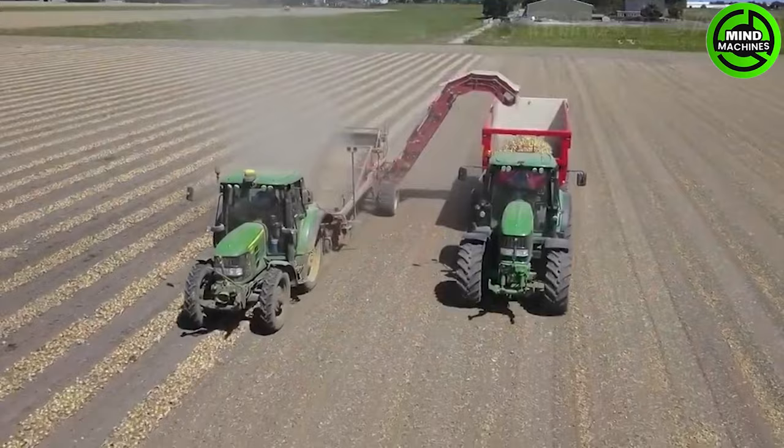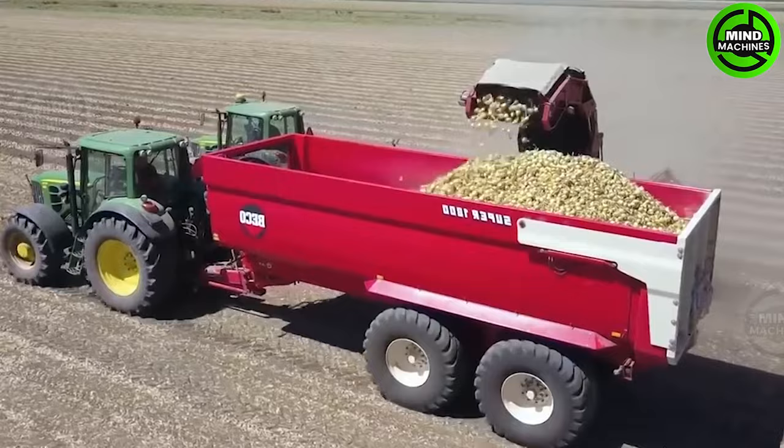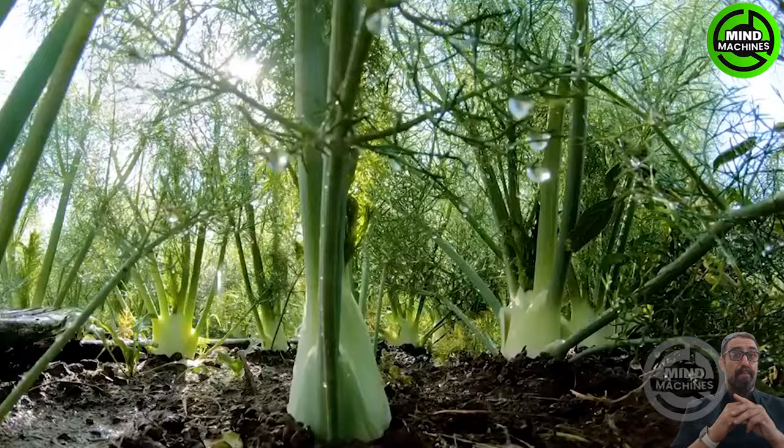Onions are harvested easily and quickly thanks to this machine! We no longer have to worry about fields suffering from irrigation water shortages with this modern irrigation system.